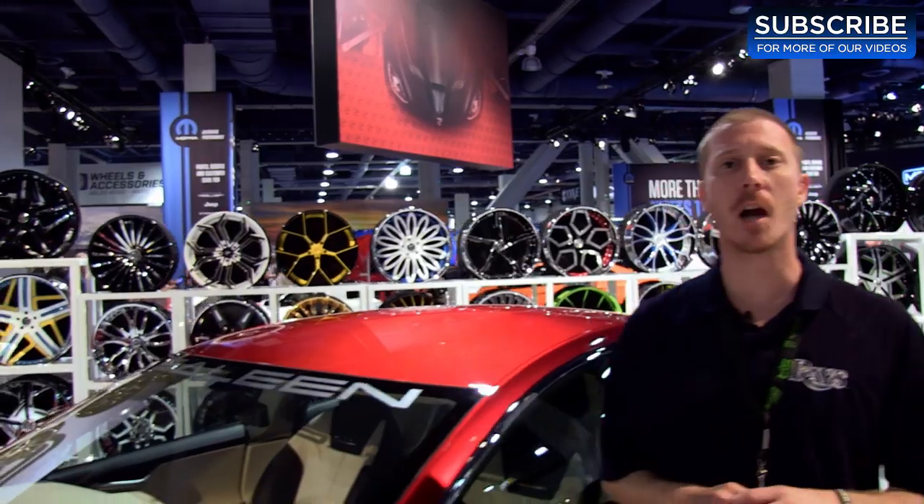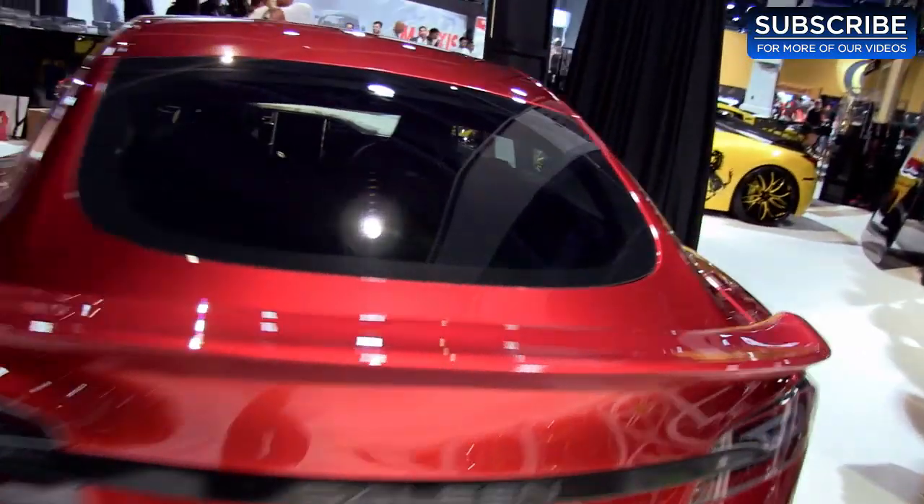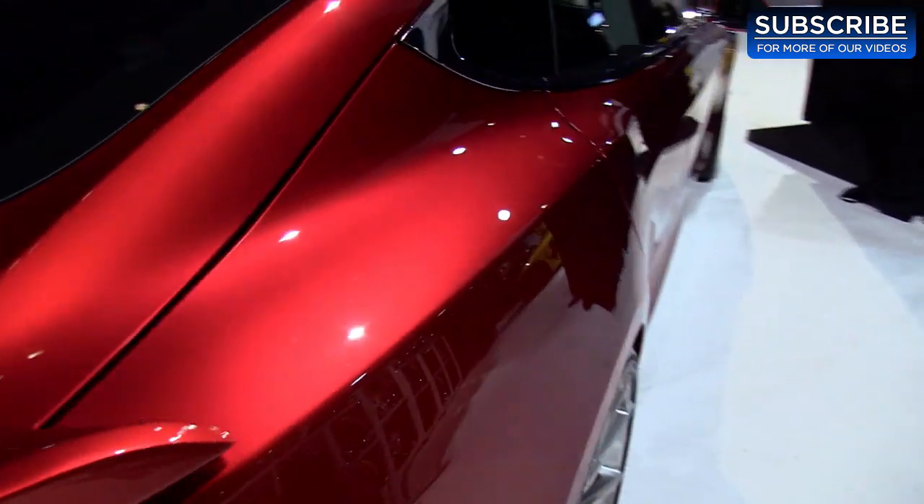I'm here next to one of the hottest cars in America right now. It's a Tesla, but really it's not, because Saline came in and redid everything on this thing — top to bottom, front to back, completely redone. They even gave it its own Saline VIN.